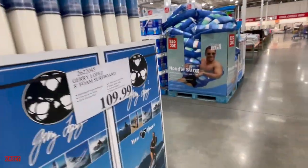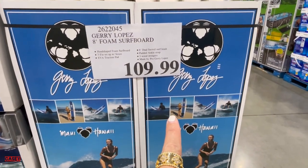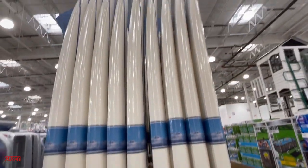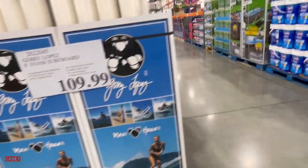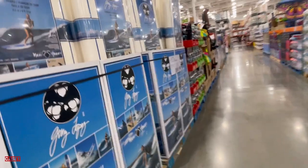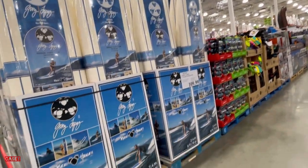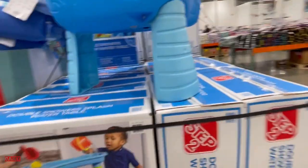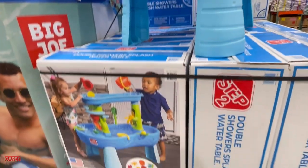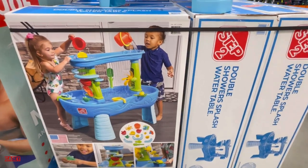Then we have surfboards for $109.99 — they're huge! And for the babies, they have this double shower splash water table, which is so cute.